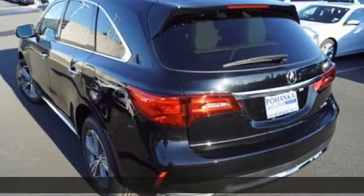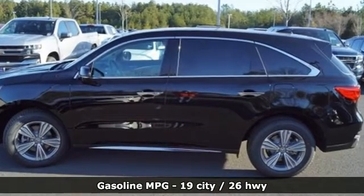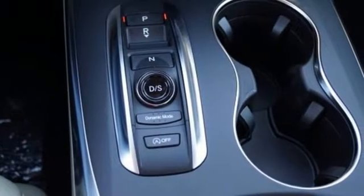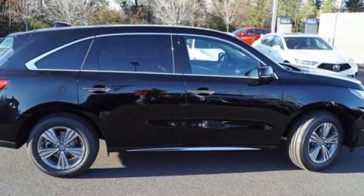It comes nicely equipped with features you'll love: streaming audio, power heated mirrors, front heated leather bucket seats, auto tilt-away steering column, doors and push-button start proximity key.